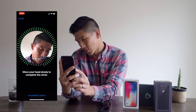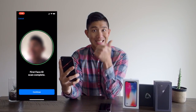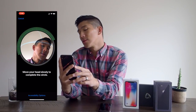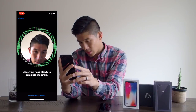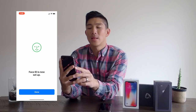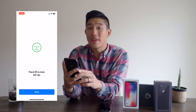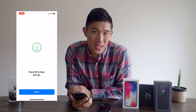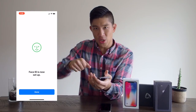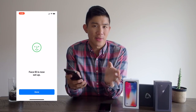So here's what Face ID setup looks like. It tells you to get started and really it's like your head is a compass. If you've ever had to recalibrate your compass, it's the same kind of thing except you're using your head — you're moving it around, getting all the green bars. First scan complete, and then second scan. We're going to do it again.